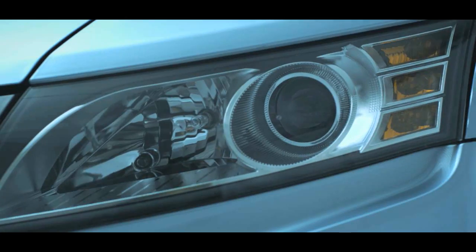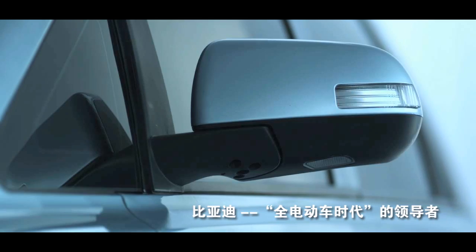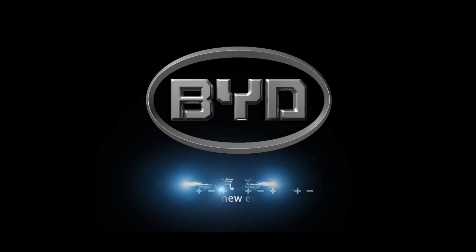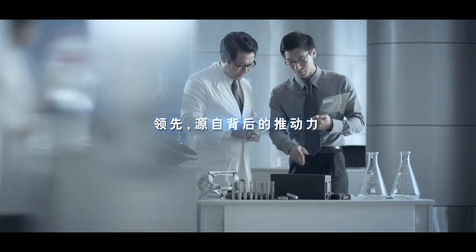The appearance of the BYD E6 Pure Electric Vehicle marks the world's entrance into the Pure Electric Vehicle era. Green technology drives the future.